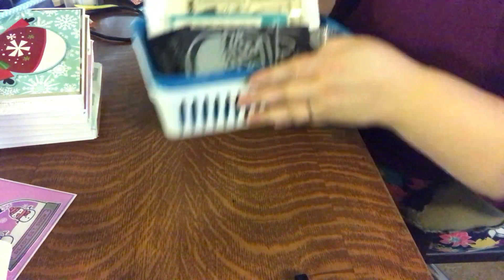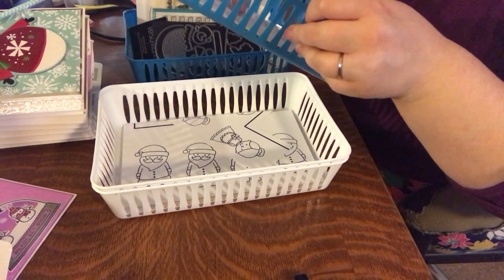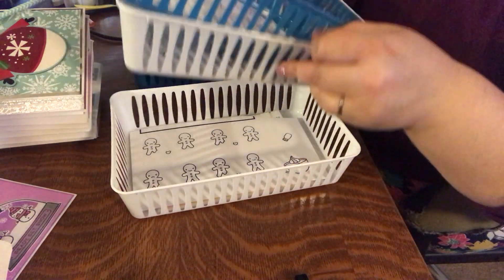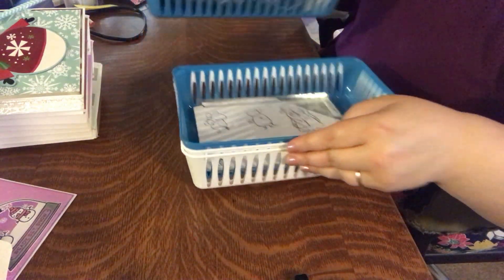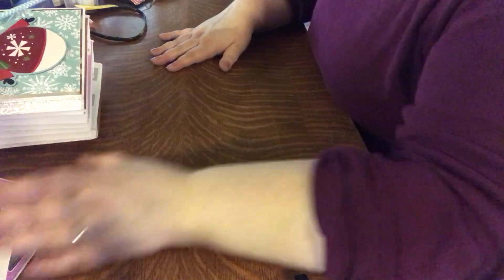I really do love these baskets. I have a few more projects already sorted out in them with their various stamp sets, all ready to go. When I'm done with one, I'll just keep on trucking with the others.